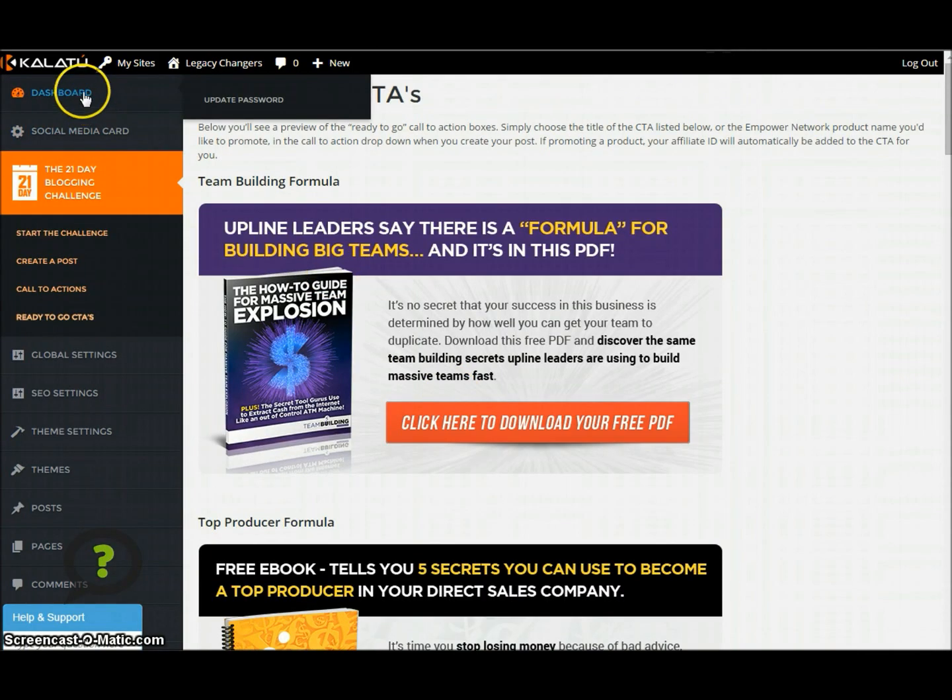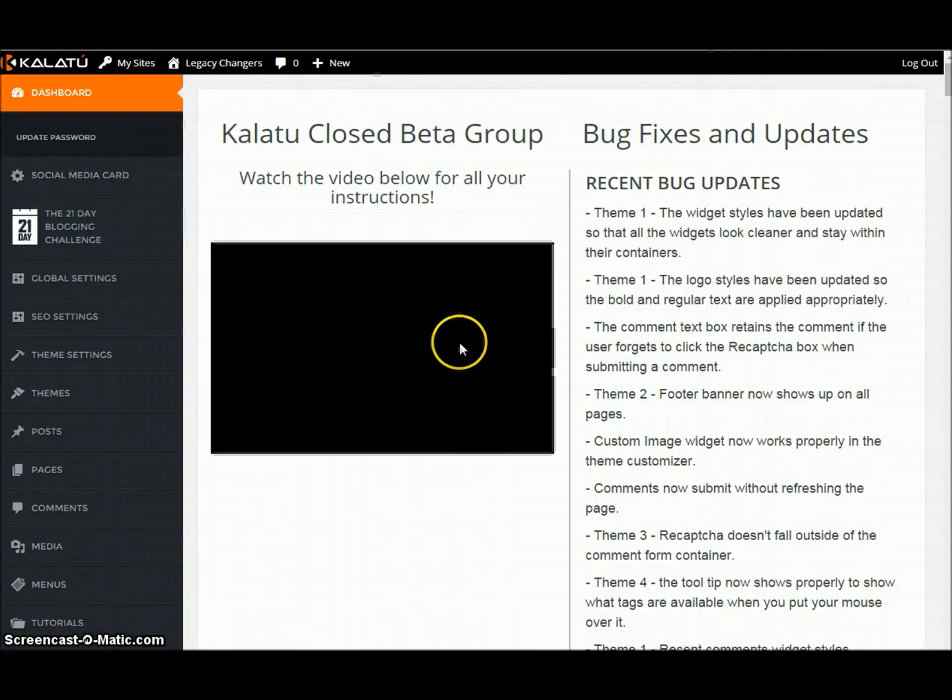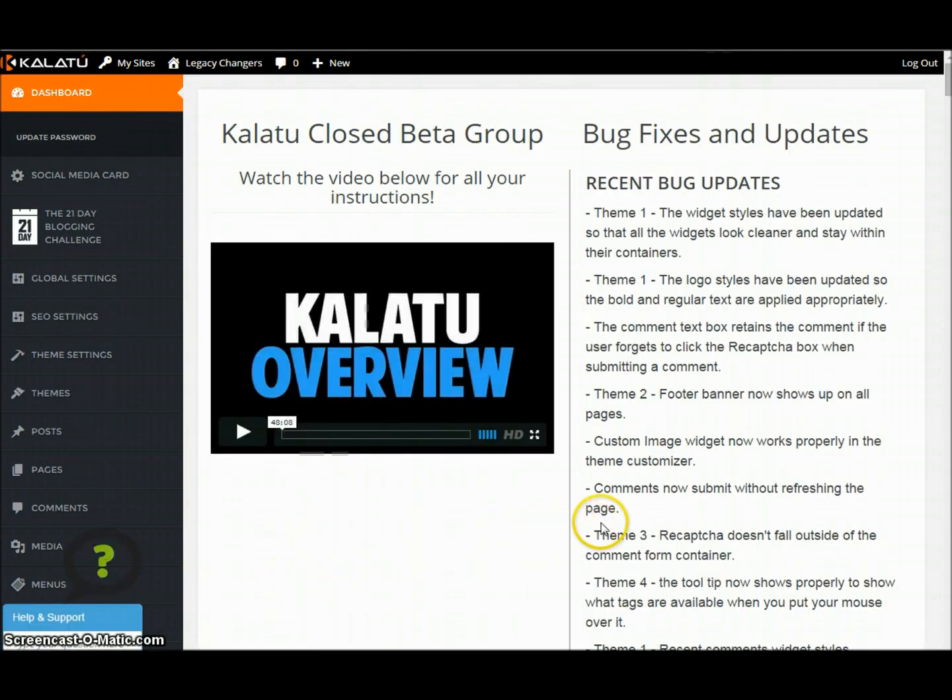I just wanted to give you the really quick rundown of this amazing blogging platform. This is the only blogging-for-profit blogging platform that has all of the marketing and the training and everything essential for you to do what you need to do. I will see you on the inside.